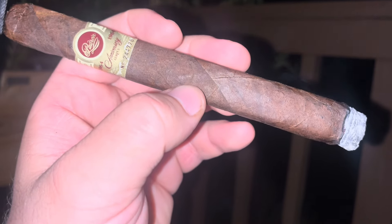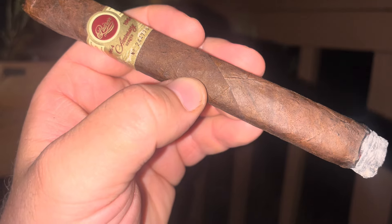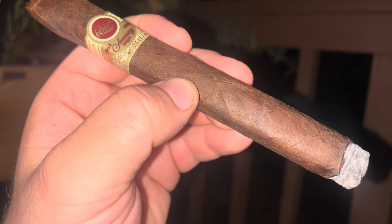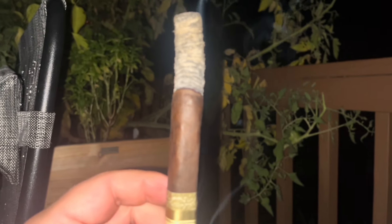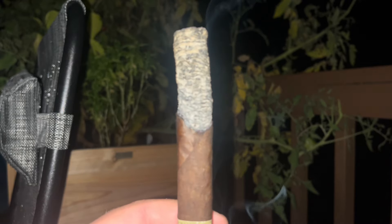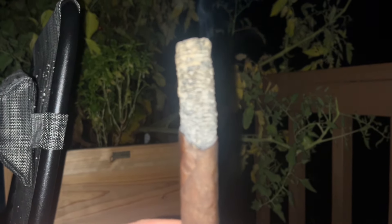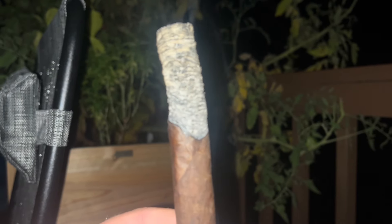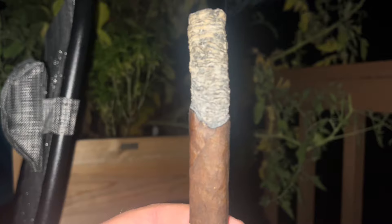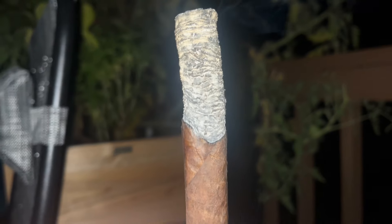We'll see what happens with this — maybe give it 10 minutes. The draw's going perfect. Burns a little wavy; that's probably more on me because I'm just relaxing here and I'm probably not rotating when I'm puffing. Beautiful looking ash.